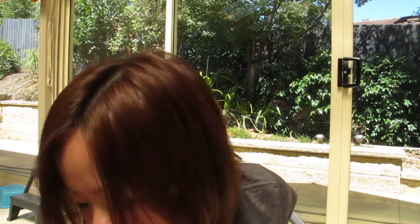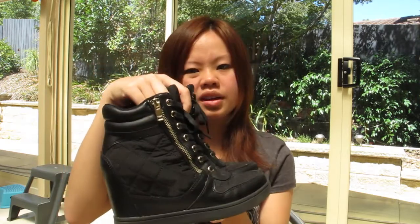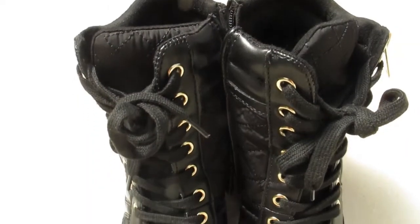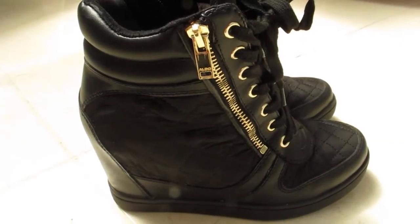I also got a new pair of heels slash boots. I forgot what these are called, but these are one of the new things that people like to wear — like wedge boots, I think. They're very nice to walk in, and they give you an increase in height as well. When you walk in these, you feel taller and you feel like you're wearing heels but you're not. These are very nice — I got a black and gold one from Aldo.